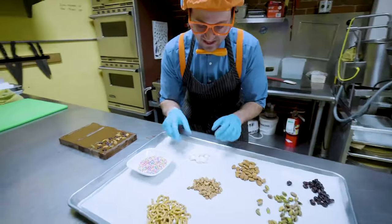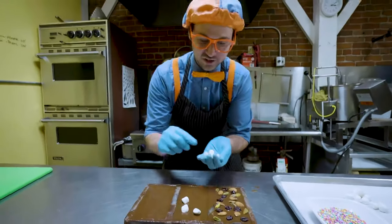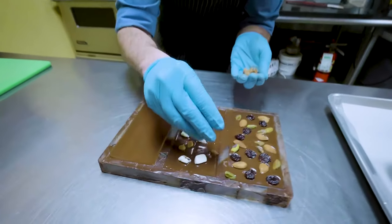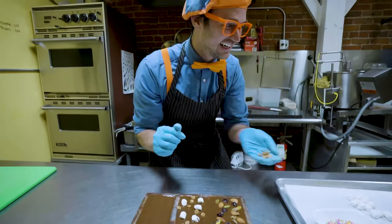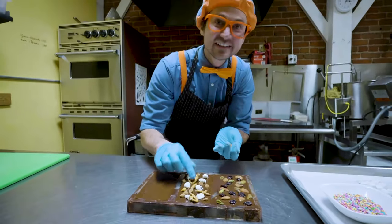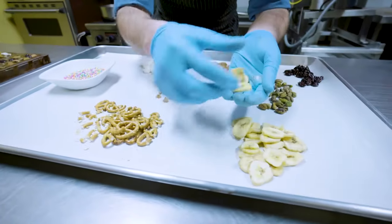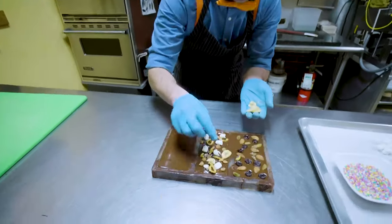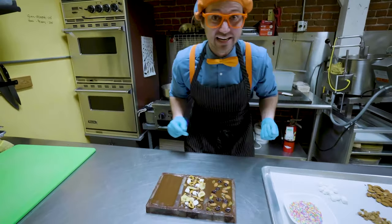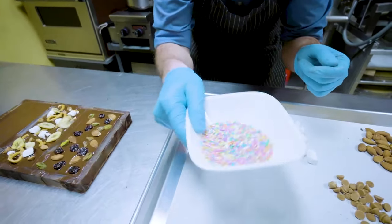Alright, how about another one? I think we should have some marshmallows - I love marshmallows. Now we can use some peanut butter chips and sprinkle them on top. This is going to be so yummy. And then, let's use a little bit of pretzels. Wow, this is so much fun! And then, let's do a couple banana chips. Have you ever had a banana before? Yeah, a banana is a type of fruit - they're pretty yummy. And banana chips are really yummy, too. That one looks good.